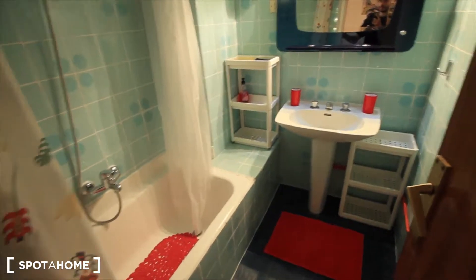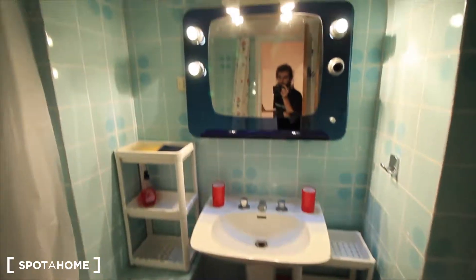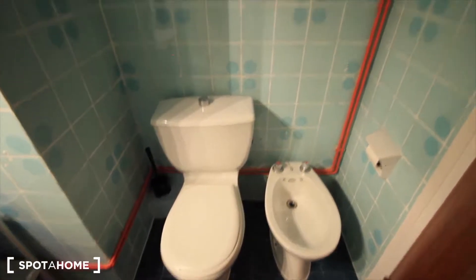Here we have the big bathroom next to bedroom four. This one has blue walls, a shower here, sink, and a window. And then here we have the toilet.